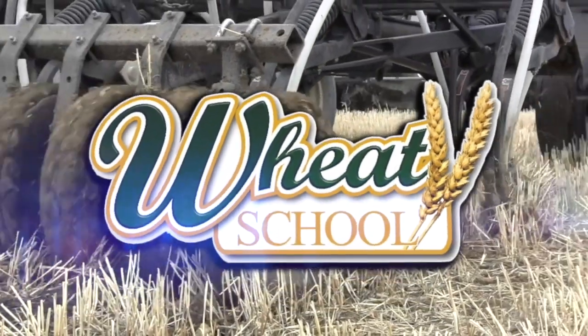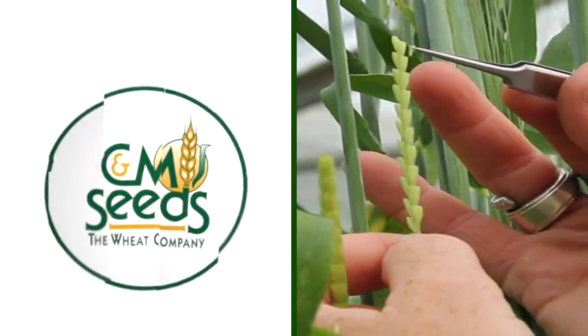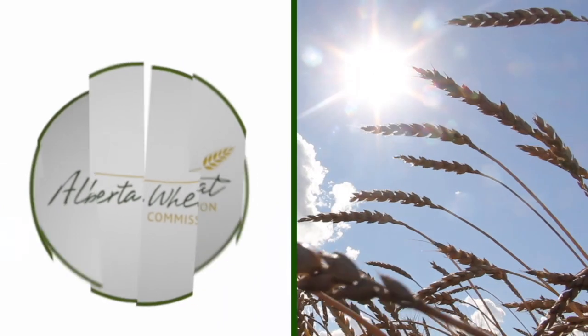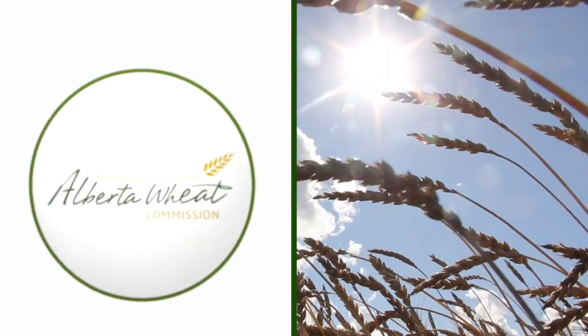The Wheat School on RealAgriculture.com is brought to you by CNMC, Syngenta Canada, and the Alberta Wheat Commission. Welcome to Real Agriculture's Wheat School series.